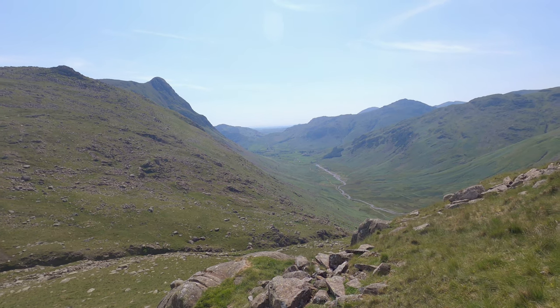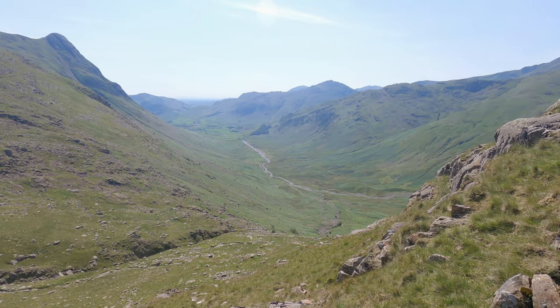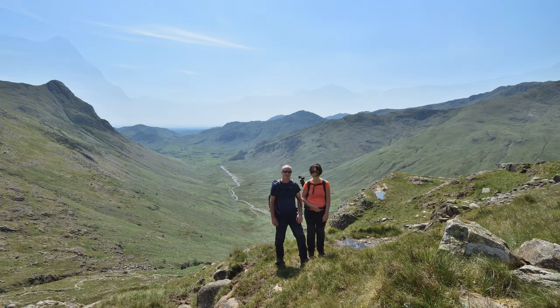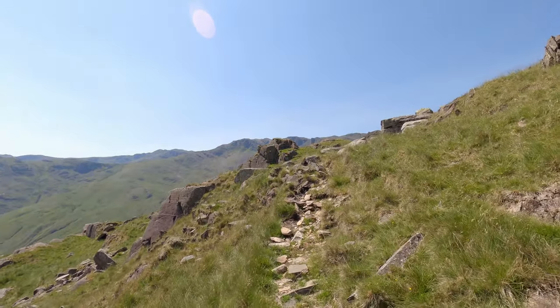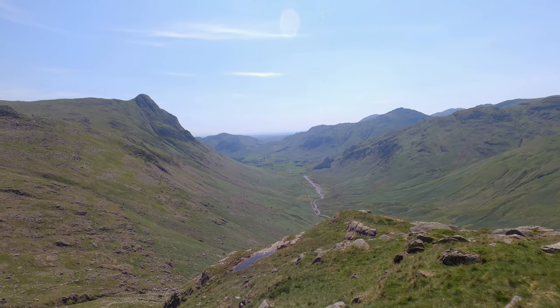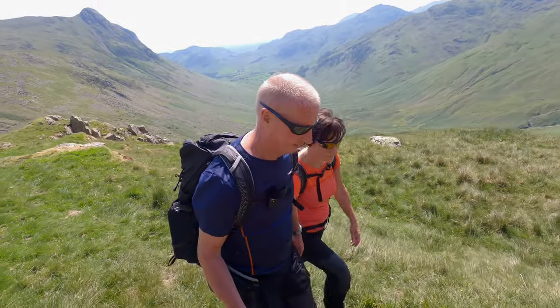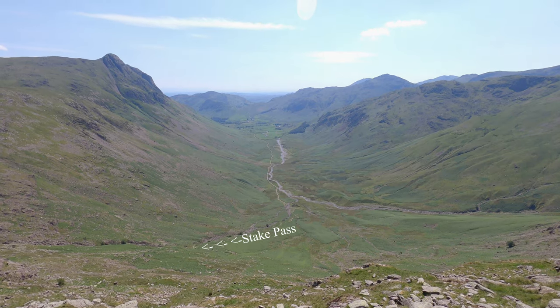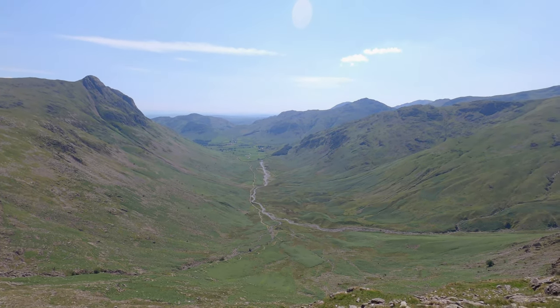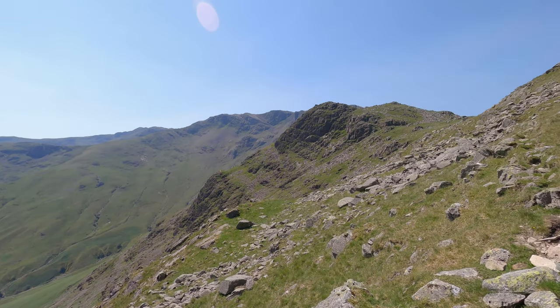Looking back down the valley we've just walked up, still heading up Stake Pass with a great view looking back down the valley. You can see the path we came up, running down beside Stake Gill. We're heading in that direction.